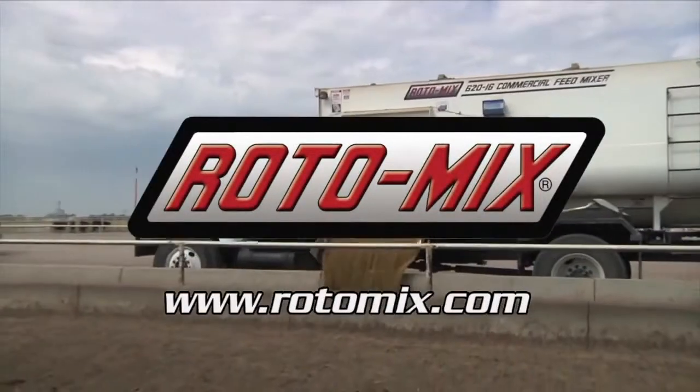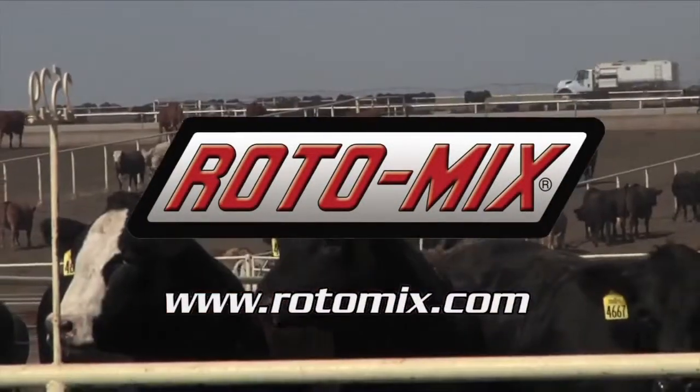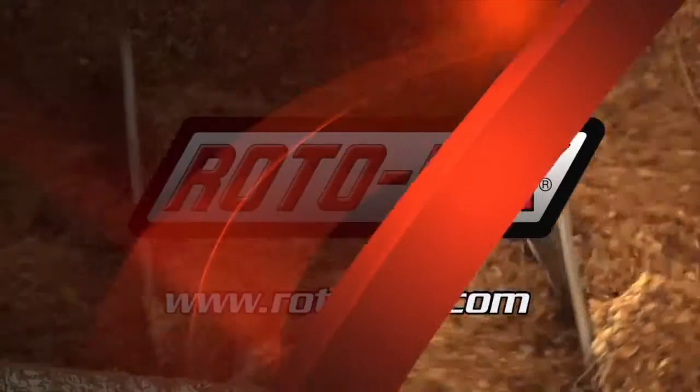This segment is brought to you by Rotomix, manufactured in the USA and designed for feeding performance in feedlots, beef production, dairy, and cow-calf operations.